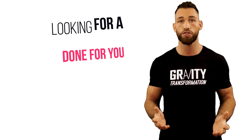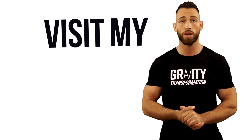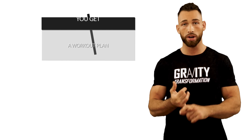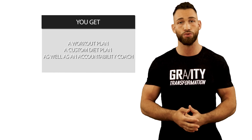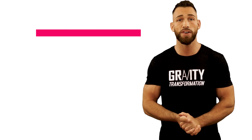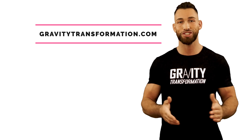Also, for those of you looking for a done-for-you program that'll help you burn fat and build muscle faster than ever, visit my website where we're running challenges designed to help you build muscle or burn fat in only six weeks. You get a workout plan, a custom diet plan, as well as an accountability coach to help mentor and guide you through the entire process. This takes all the guesswork out and helps you hit your goals faster without any of the grueling trial and error. To find out more, click the link or visit gravitytransformation.com.